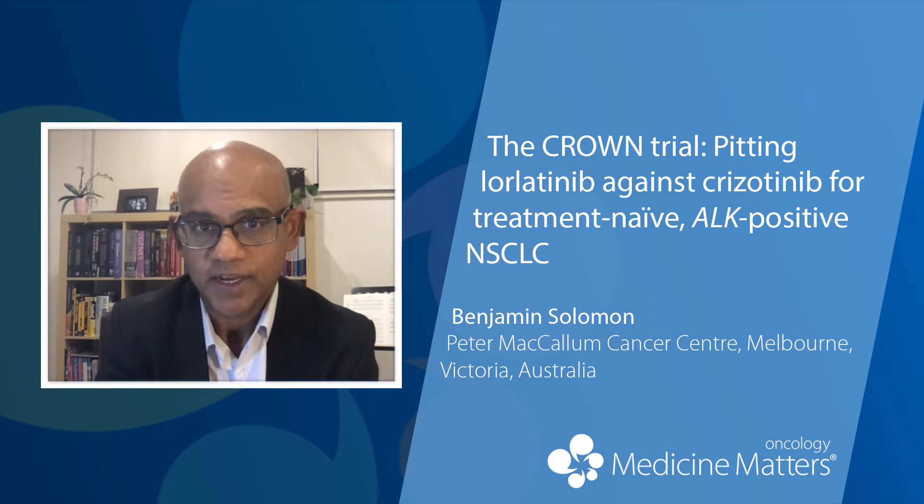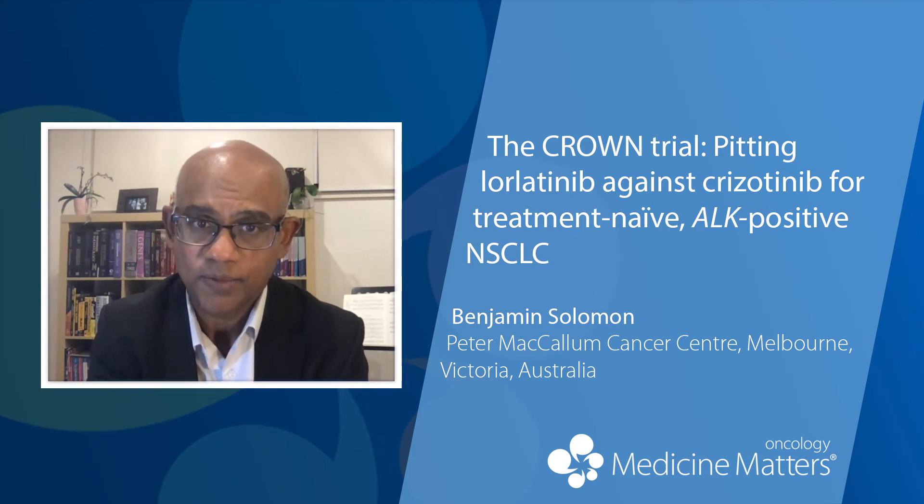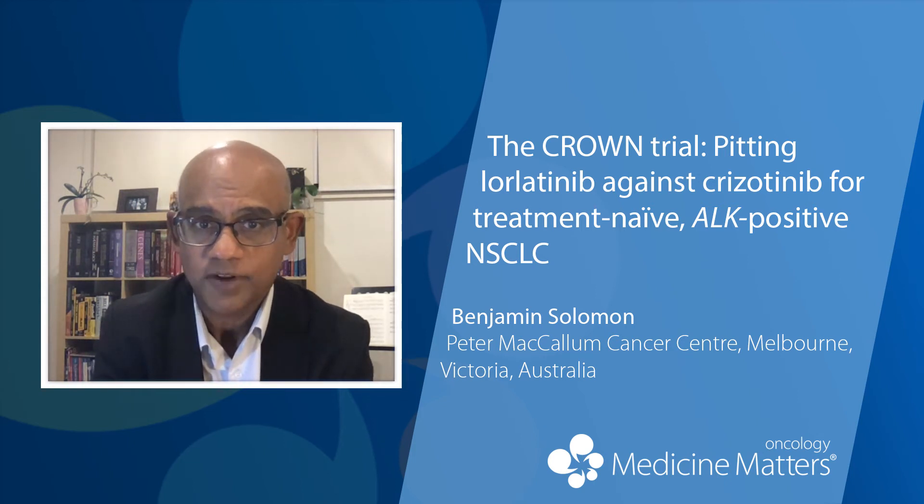The key take-home message is that it's highly effective in controlling both disease systemically and also intracranially, and both areas are important. The hazard ratio of 0.28 is quite remarkable, and it is different to the hazard ratio that's been seen in other studies with second-generation inhibitors where the hazard ratio compared to crizotinib has been closer to 0.5.